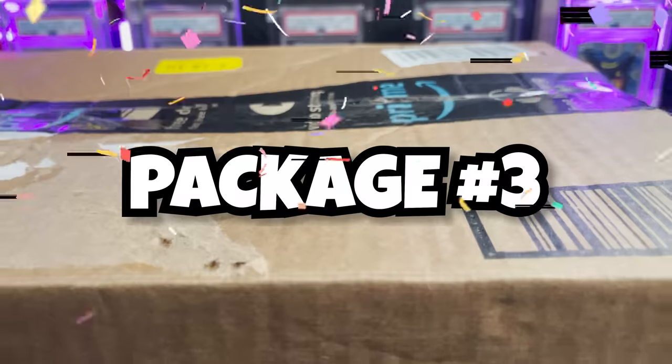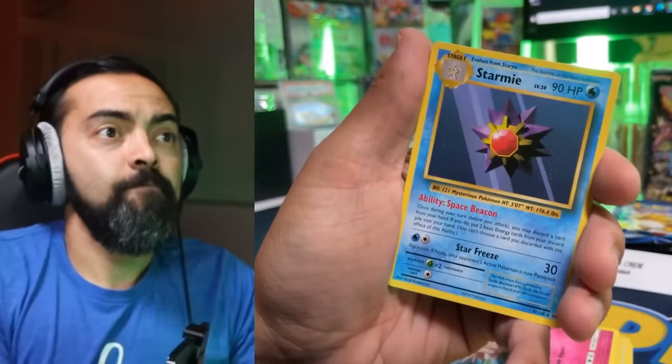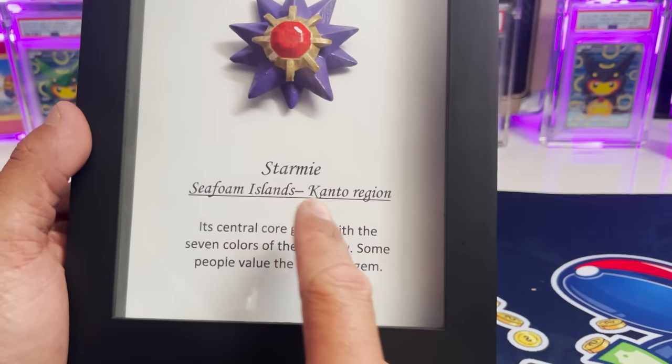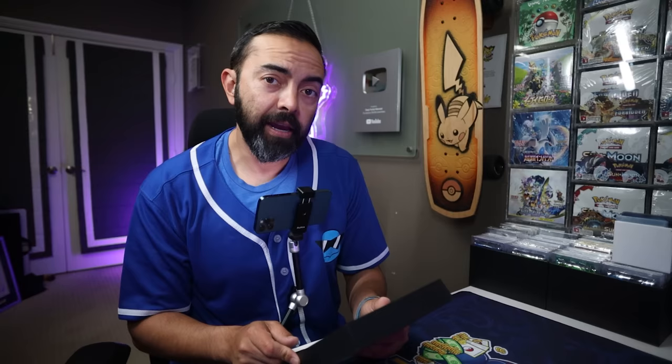Package number three — $5 tag on it, let's go! Now if you don't know, during one of our streams a long time ago when we were opening Hidden Fates, almost every pack we pulled this Pokémon — it became the meme of the channel. It was a Starmie, like a dead Starmie. This is just wood, it looks like painted wood — Starmie, Seafoam Islands, Kanto region. Its central core glows with the seven colors of the rainbow. Every time we pull a Starmie we'll pull this out and say 'this will be you in a frame in my office.'